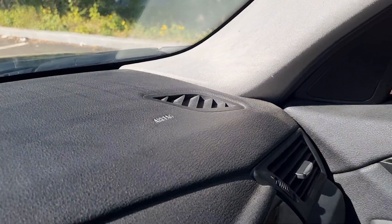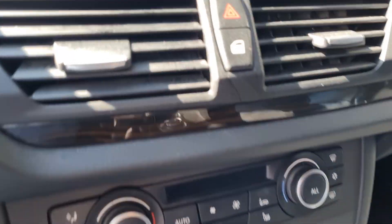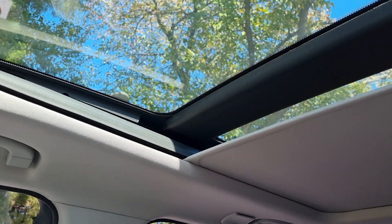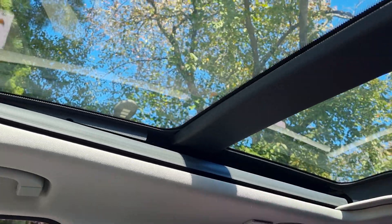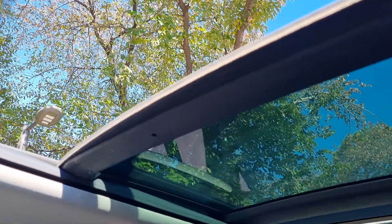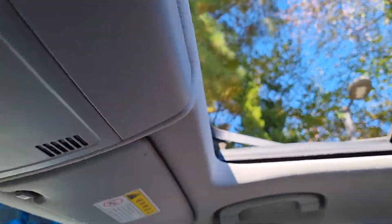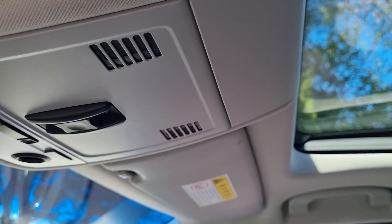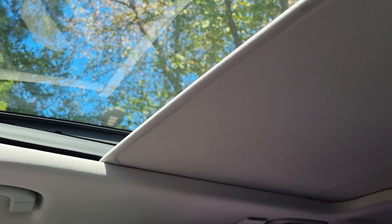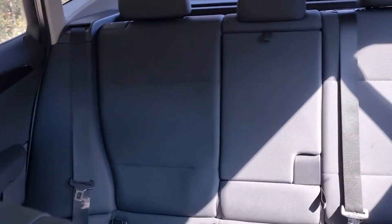Now we are checking the airbags — here and there. We have a start button and a panoramic sunroof. It is very wide — a huge sunroof. And we have a dash cam here, front and back, and all-weather seats.